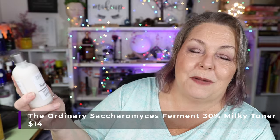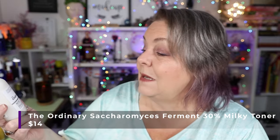I'm rolling in this Saccharomyces Fermented 30% Milky Toner from The Ordinary. This is a new product and I have used it already a couple of times and I really, really like it. I need to educate myself more on exactly what it does, but it makes my skin feel fabulous and so far I'm loving it.